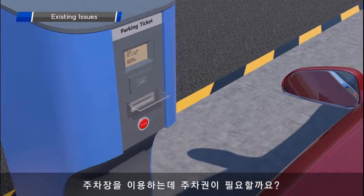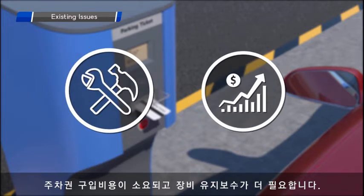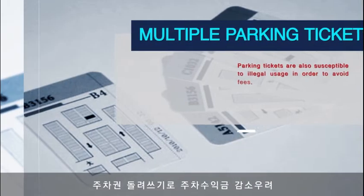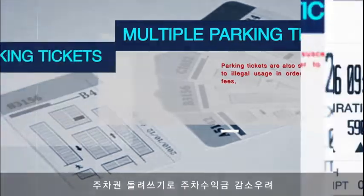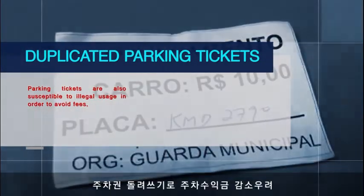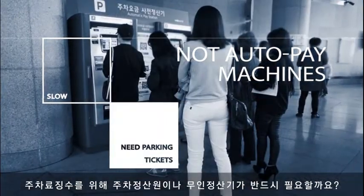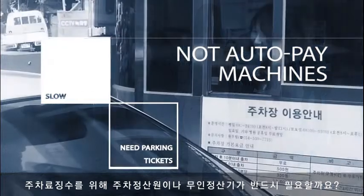Should you still consider using parking tickets to manage a parking lot? Ticket-based parking systems require maintenance for ticket machines and paper tickets must be continuously replaced. Parking tickets are also susceptible to illegal usage in order to avoid fees. Should you think to use auto-pay machines or cashiers at the exit for managing parking lots?